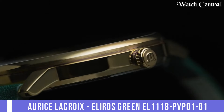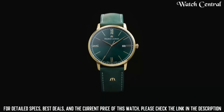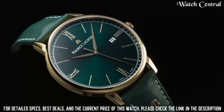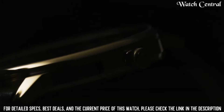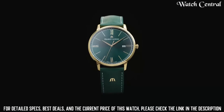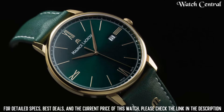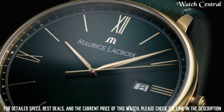Number three: Maurice Lacroix Eliros Green EL 1118 PVP 01 610 1. Features a stately steel case and bracelet, a green dial with silver markings, and a scratch-resistant sapphire crystal lens. The watch is powered by a Swiss quartz movement ensuring accurate timekeeping. It features a date display, a transparent case back, and is water resistant up to 50 meters. The combination of quality materials, Swiss craftsmanship, and attention to detail make this watch a durable and reliable choice for anyone.